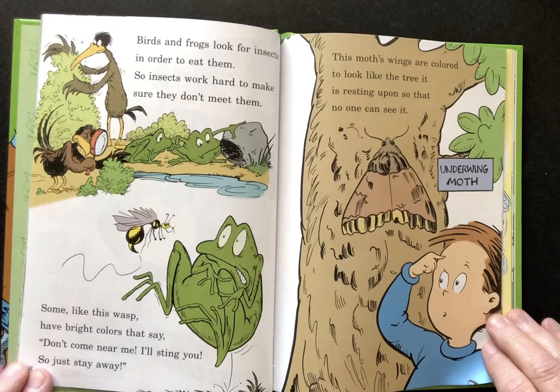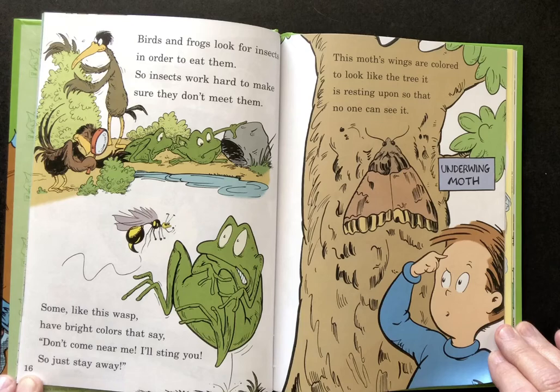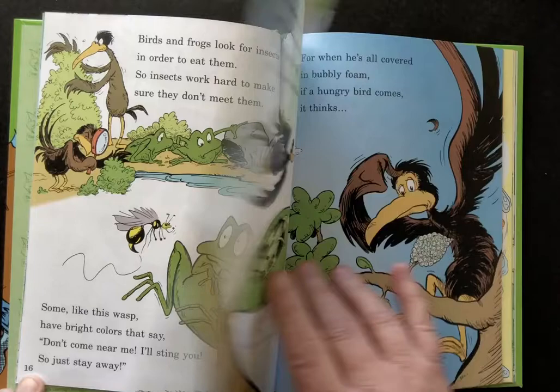Birds and frogs look for insects in order to eat them. So insects work hard to make sure they can't meet them. Some, like this wasp, have bright colors that say, 'Don't come near me, I'll sting you, so just stay away.' This moth's wings are colored to look like the tree it is resting upon so no one can see.